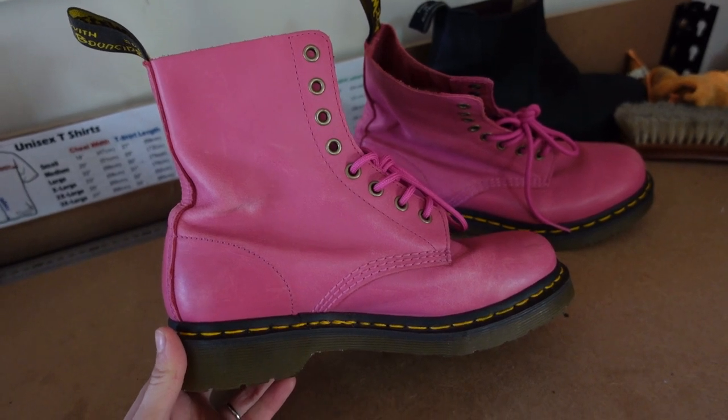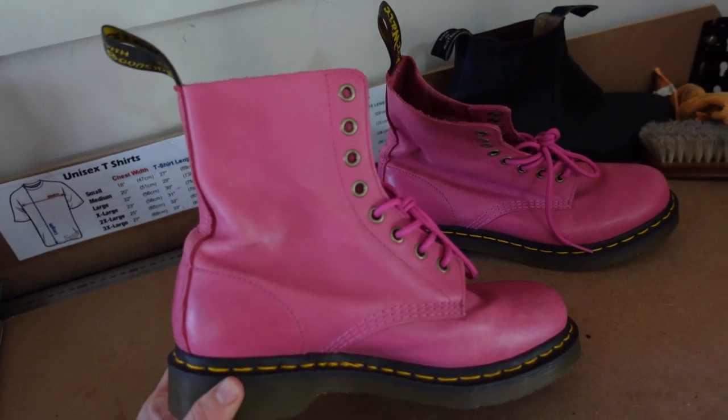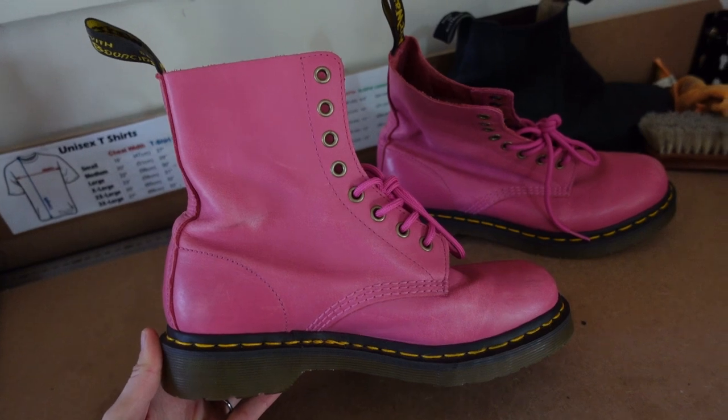The pink Doc Martens from Savers, on the other hand, don't need any TLC at all. They are so schmick. This is my favorite purchase — paid $39.99 and I would pay that every single day.